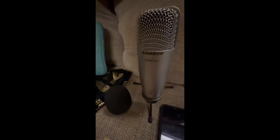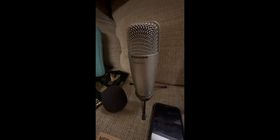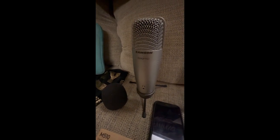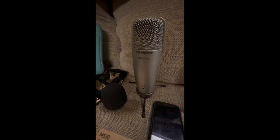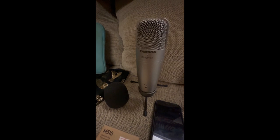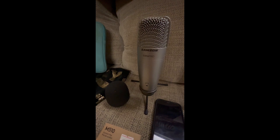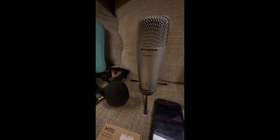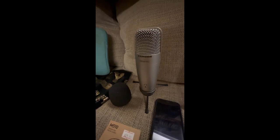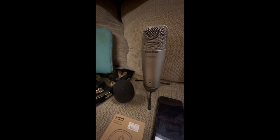Next is my Samsung CO1U Pro condenser microphone. I bought it from a local music store and I'm enjoying it very much — I can't get over how beautiful it is. It's portable; you can carry it with you on the go. You can record outside by simply plugging it into your computer and opening GarageBand or any audio software.